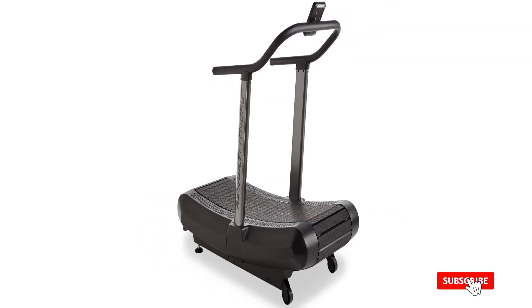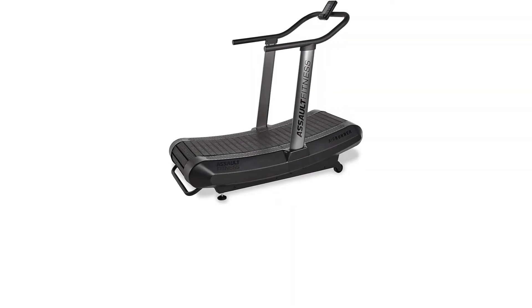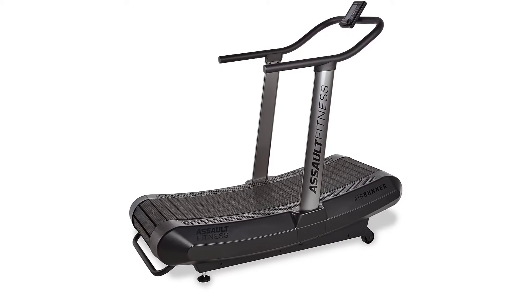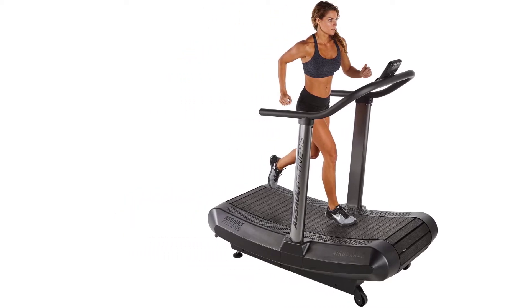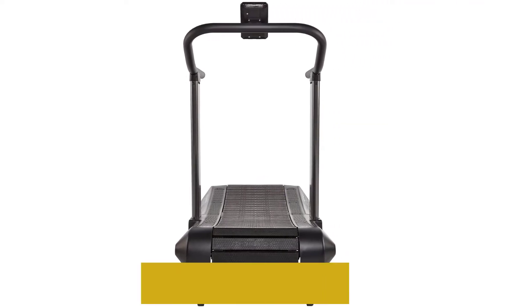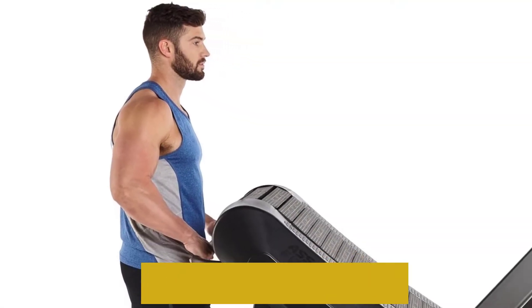In addition, it can support the weight of up to 350 pounds, making this curved treadmill more appealing to everyone of any size. You can also move the treadmill around to make room since it has transportable wheels on the front. What sets this treadmill apart is the fact that it does not require any electricity — the moment you start to walk or run, the belt moves as it picks up energy from your movement, constantly following the speed of your run.